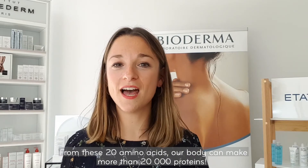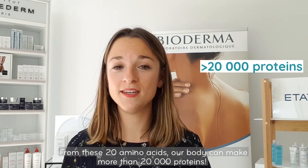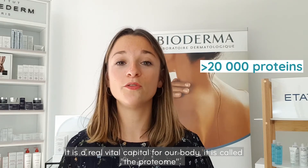From these 20 amino acids, our body can make more than 20,000 proteins. It is a real vital capital for our body. It is called the proteome.